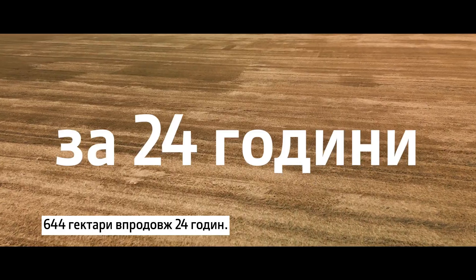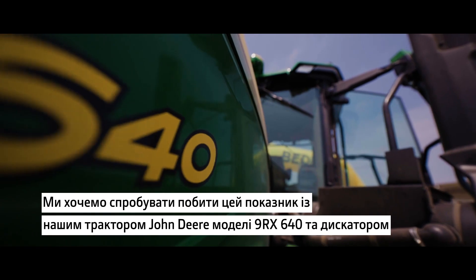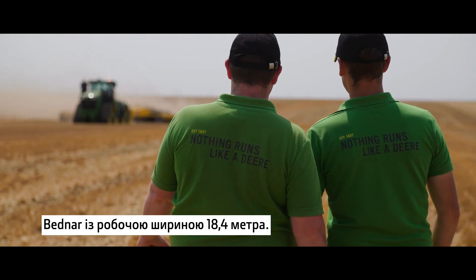644 hectares in 24 hours — that is the current tillage record with our John Deere 9RX640 and a Bednar disc with a working width of 18.4 meters. We want to try to beat this number.